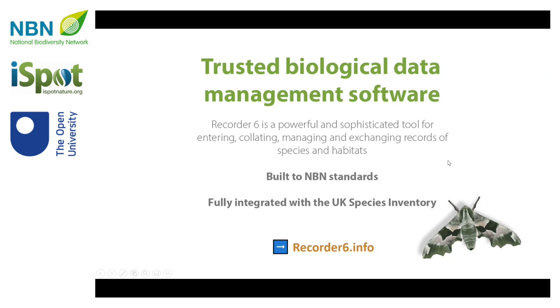If you're wondering what Recorder 6 even is, it's a biological data management software. These days it's used mainly by organisations and individuals who are managing large volumes of structured data.